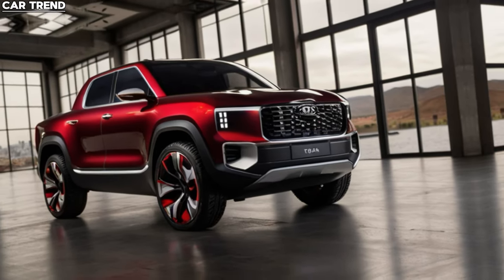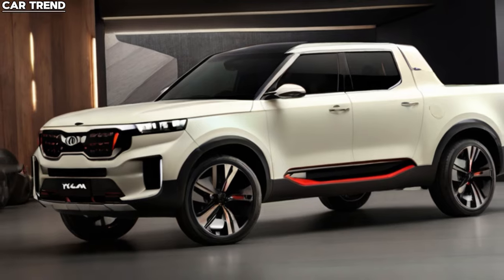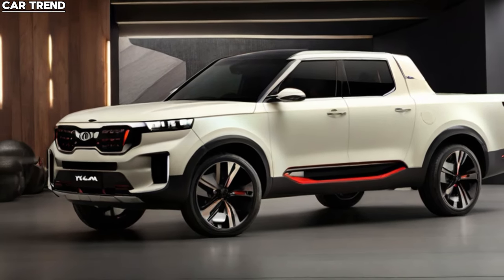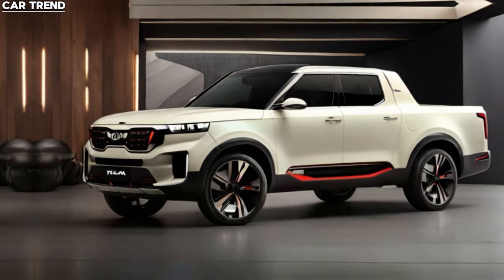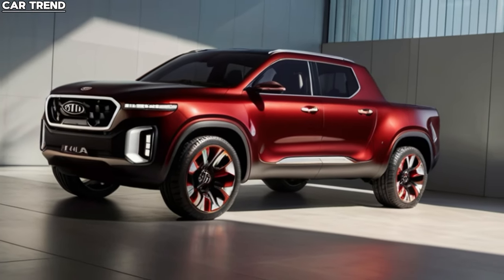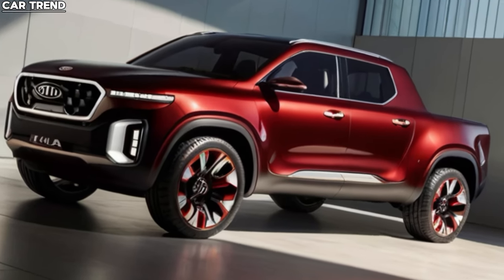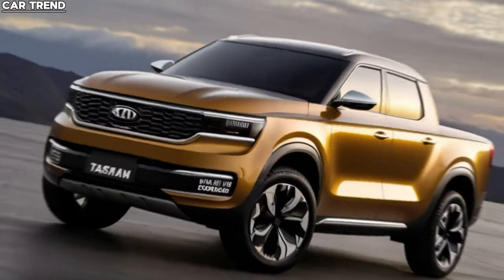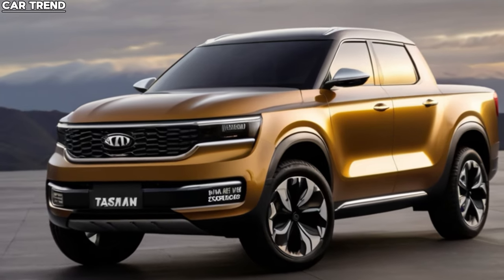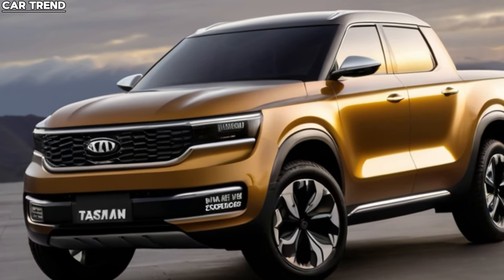Let's start with the name, Tasman. It's a nod to the rugged beauty of Tasmania, an island known for its diverse landscapes and challenging terrains. Kia has chosen this name to reflect the robust and adventurous spirit of their new pickup. The Tasman is designed to cater to a variety of needs, whether it's for work, trade, or leisure pursuits. It's a vehicle that promises to be as comfortable on the job site as it is on a weekend getaway.